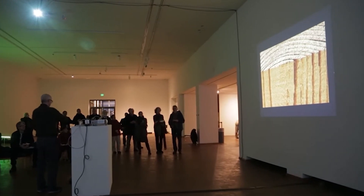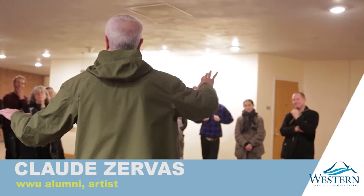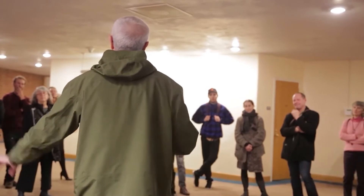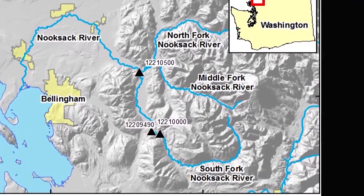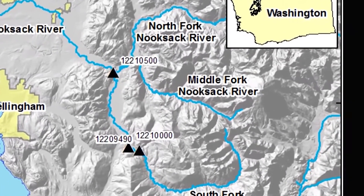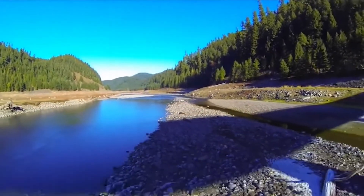I grew up east of Bellingham, close to Deming, and I spent a lot of time as a kid by the Nooksack. We used to go swimming in the South Fork all the time, and I've made several pieces over the years that reference that river. This one was about the middle fork, which is kind of the more mysterious of the three forks of the Nooksack — not very well visited or traveled, and a little more wild.